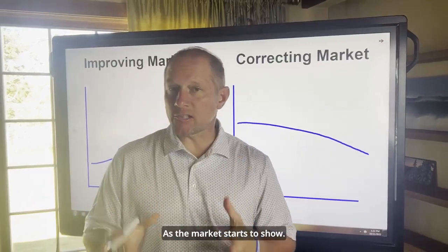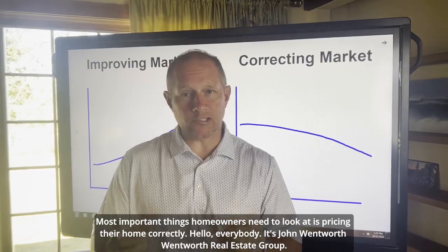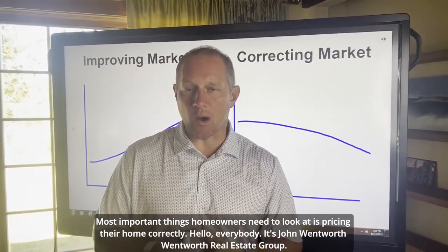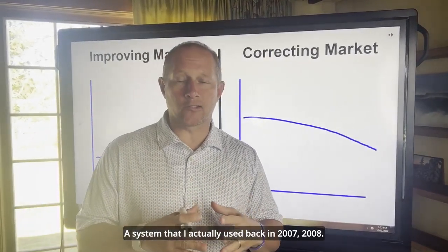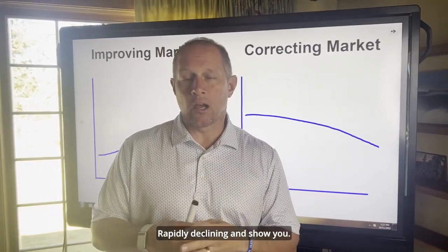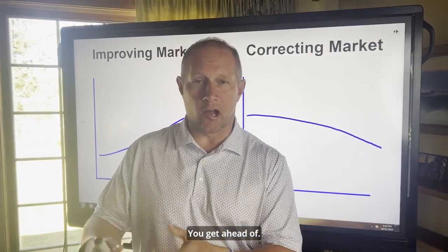As the market starts to show some signs of correction, one of the most important things homeowners need to look at is pricing their home correctly. Hello everybody, it's John Wentworth, Wentworth Real Estate Group, and I'm going to walk you through a system that I actually used back in 2007-2008 when the market was rapidly declining.